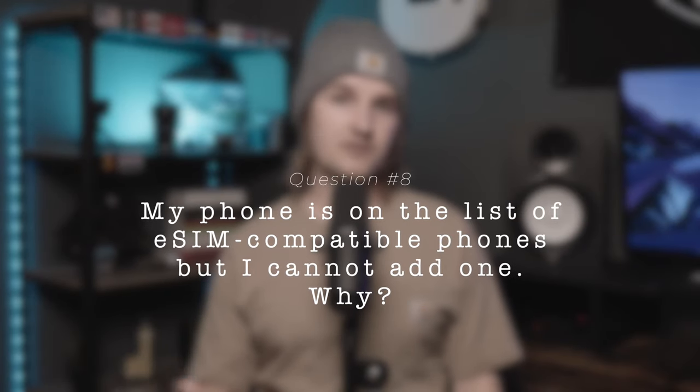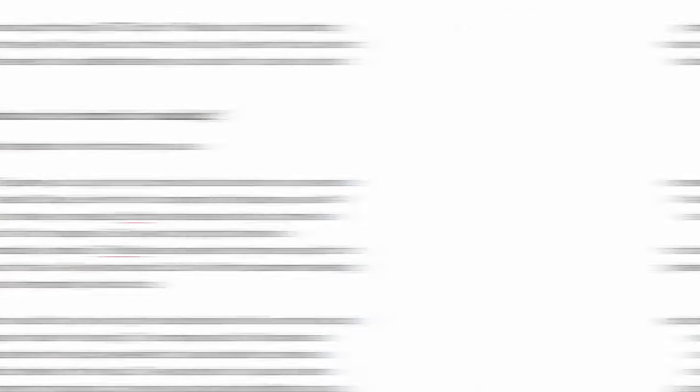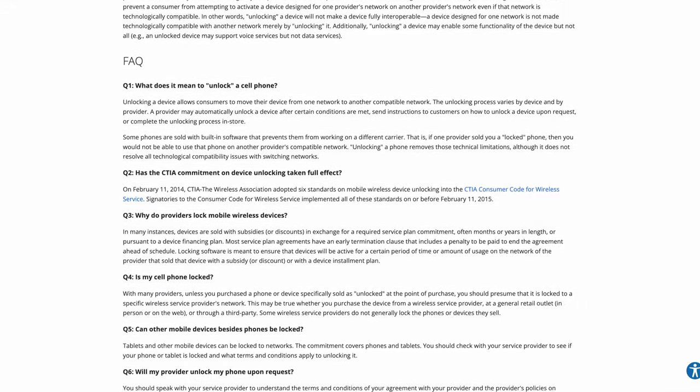My phone is on the list of eSIM compatible phones but I cannot add one — why might that be? Almost every time someone has asked me this, the root cause was that their phone was still locked to their carrier. In order to use an eSIM, your phone not only has to be compatible but it has to be unlocked. According to the FCC in the US, if you own your phone completely and are no longer making payments on it, your carrier is legally required to unlock your phone at no cost to you upon request.